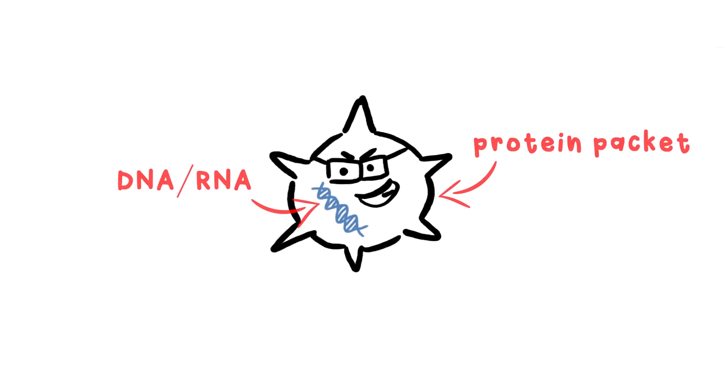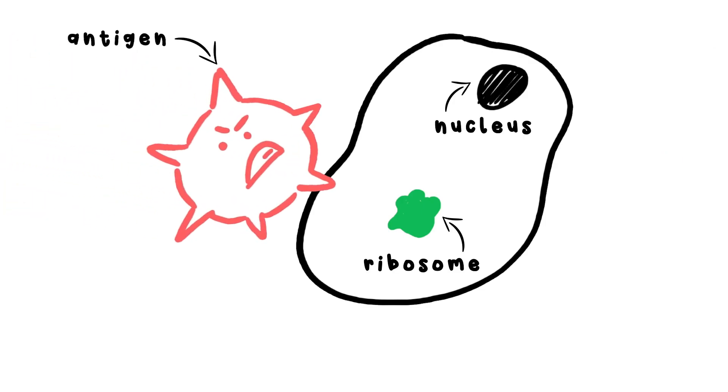Viruses, however, are smarter and creepier. They're far smaller than bacteria, which is because they're not even cells. Rather, a virus is a tiny protein packet encasing a string of DNA. When a virus comes into contact with a cell, it latches on with a part of its surface called the antigen. Then, like a spring-loaded syringe, it injects its DNA or mRNA into the cell.